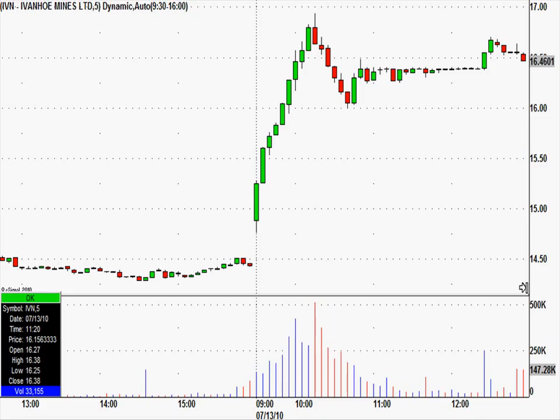Highlights from today. I've started these highlight videos, so now I feel compelled to keep them up. We did it again — we called IVN on a break of this candle's low, and we caught it within five minutes of the high of the day.